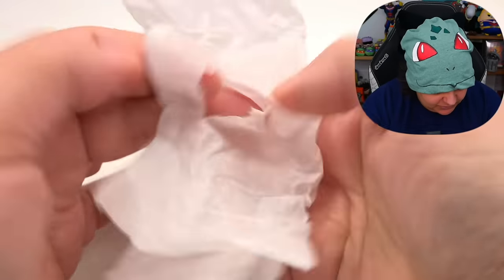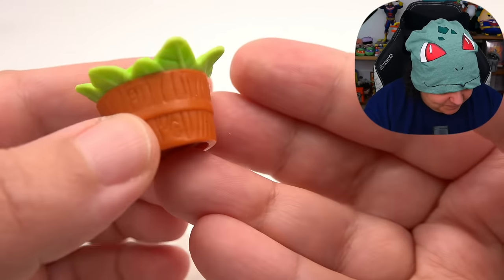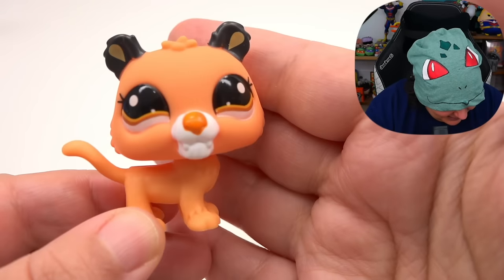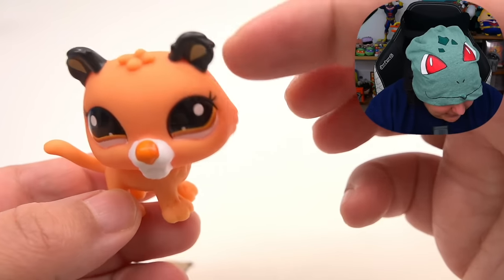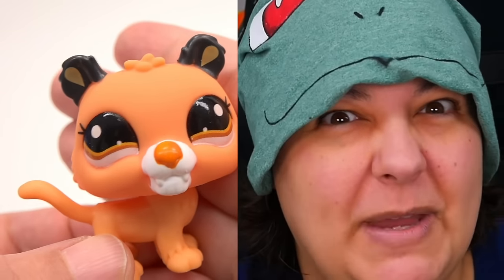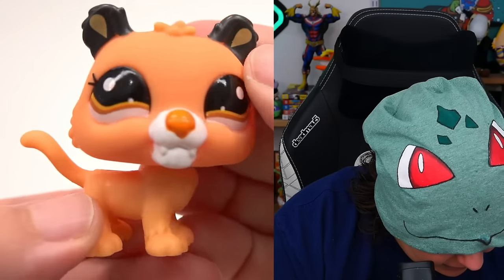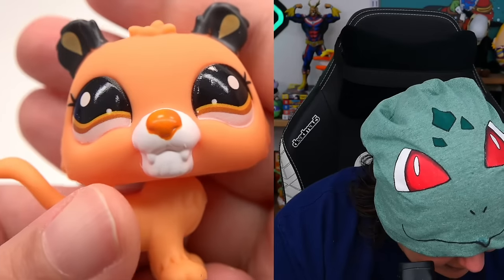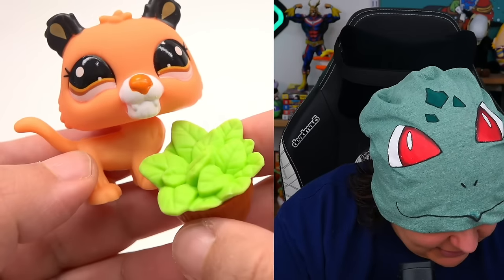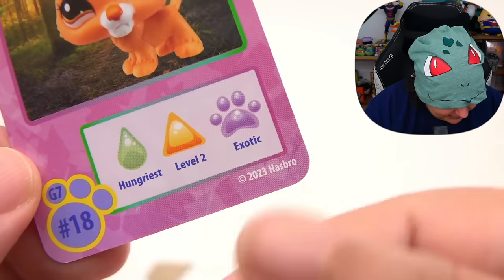Next is a bigger character. We seem to have a potted plant or bin of leaves as the accessory. And it is — excuse me — some kind of tiger. Maybe a saber tooth. The bobble head is bobbly. Under the eyes it looks like closed eyelids, making the character look like it's up to something. We have little teardrop shapes in the ears. No cutie mark on this one. Why does our predator have a bucket of leaves? The card says this is also an exotic, and it is number 18.